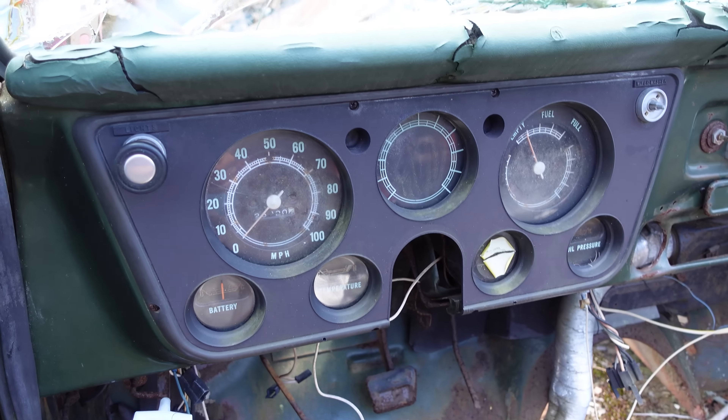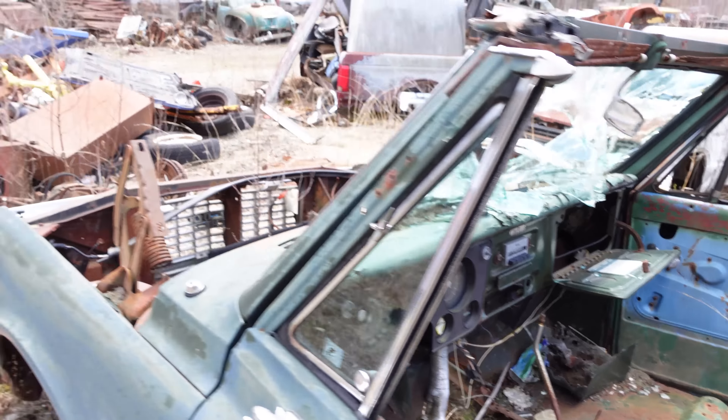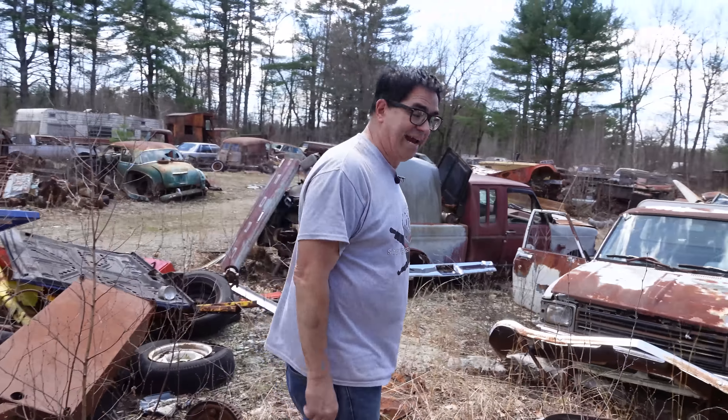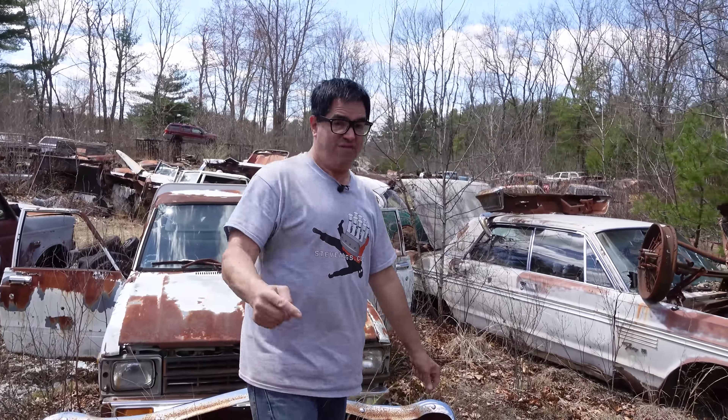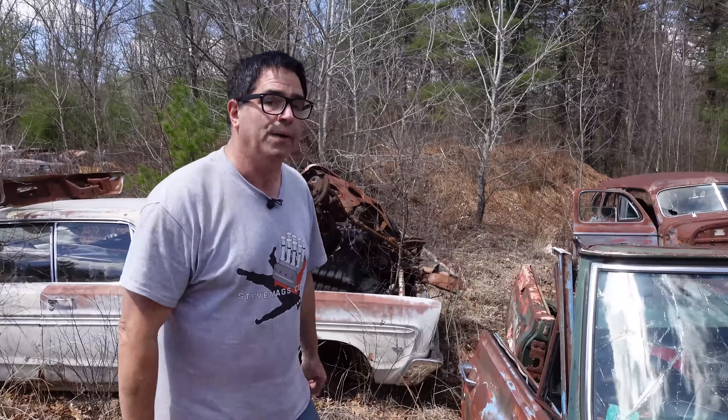We come around to the front, and one thing about the Blazer is it was fully loaded potentially: power brakes, power steering, air conditioning if you wanted — things that the Bronco didn't offer. AC on the Bronco didn't happen until 1978 with the redesign. So the Blazer was kind of a step ahead of the Bronco.